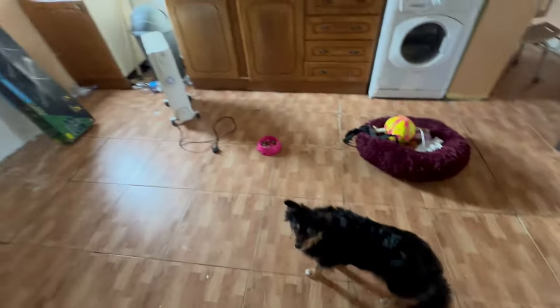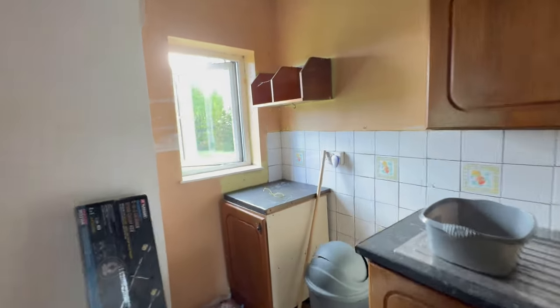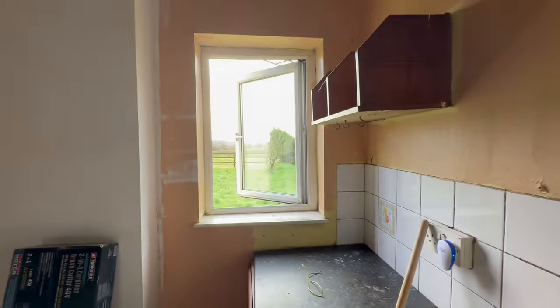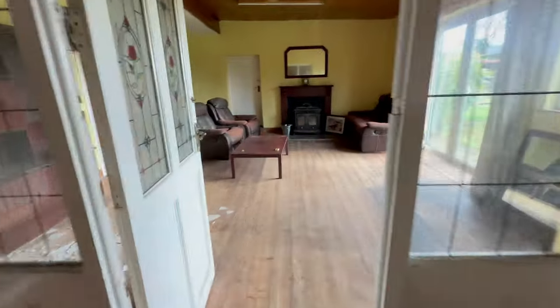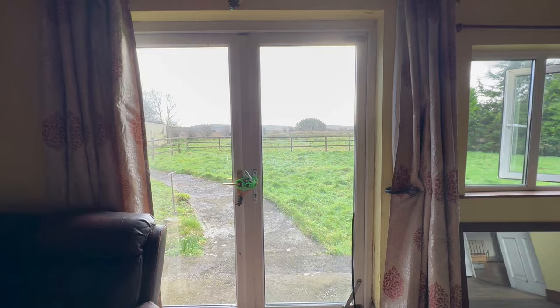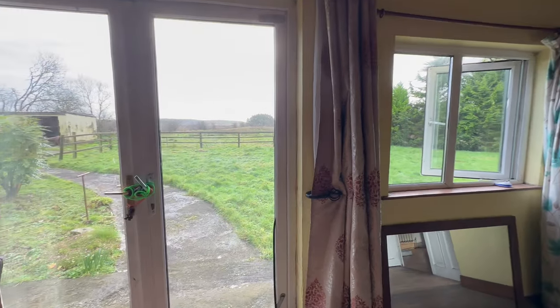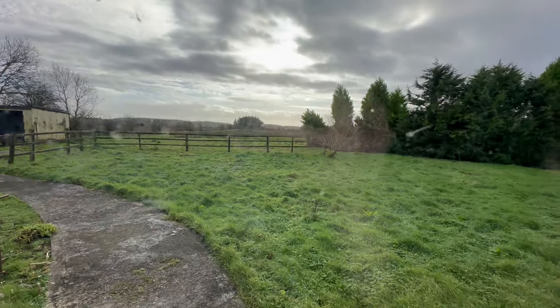All the windows are open to get a bit of air in and everything looks good. I just cannot wait to get settled in — this is going to be my view outside every day, and I'm so excited for that.